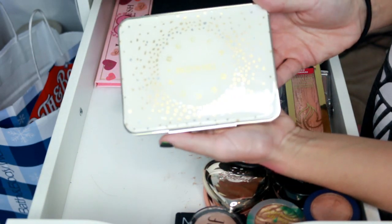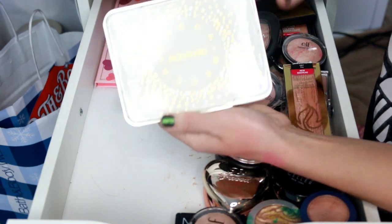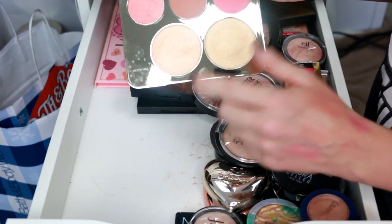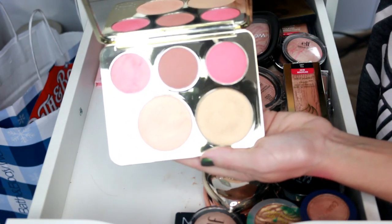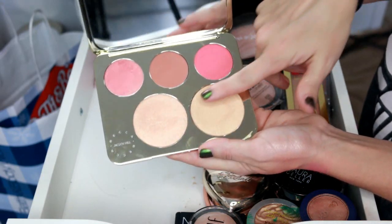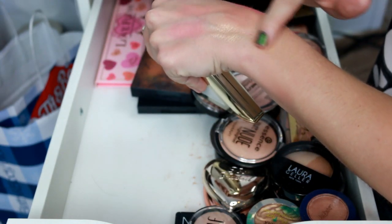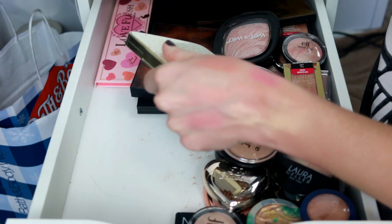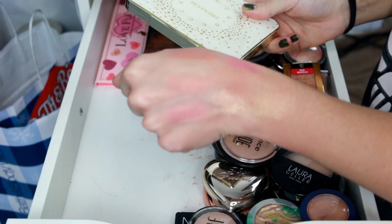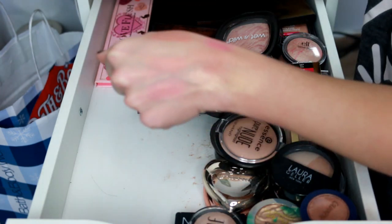Next is the Becca and Jaclyn Hill palette. I returned the eyeshadow palette — didn't feel the quality was up to par — but I kept this. It has Champagne Pop and Prosecco Pop highlighters, plus three blushes. These two highlighters only really work for me when I'm very tan; otherwise I don't reach for them. But I do like Champagne Pop — it's really pretty.